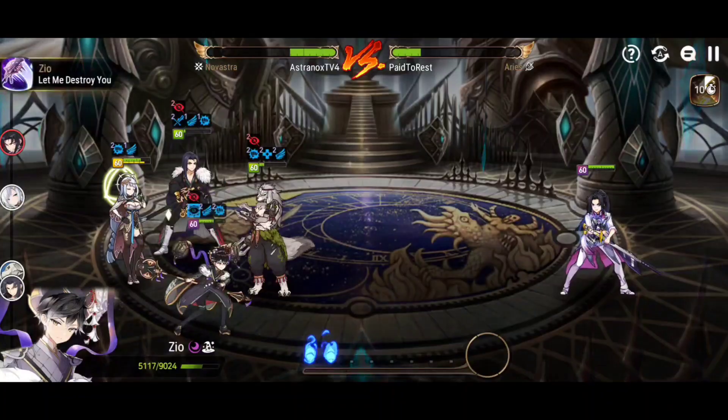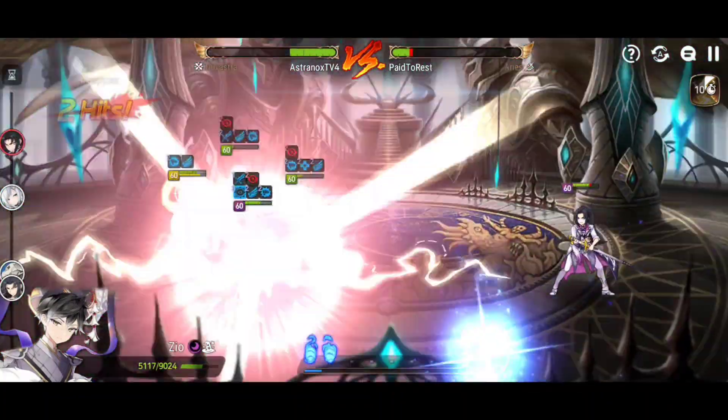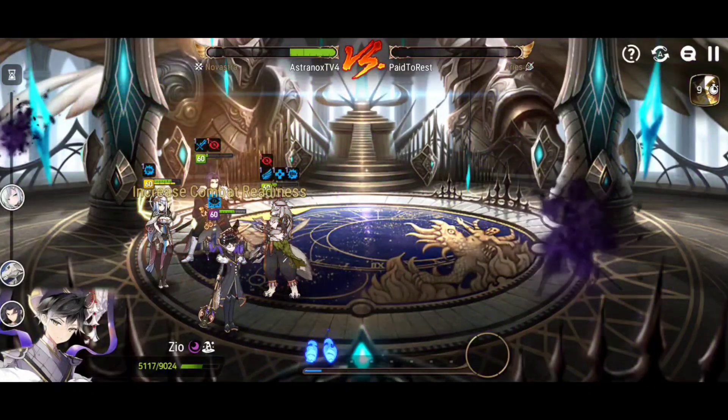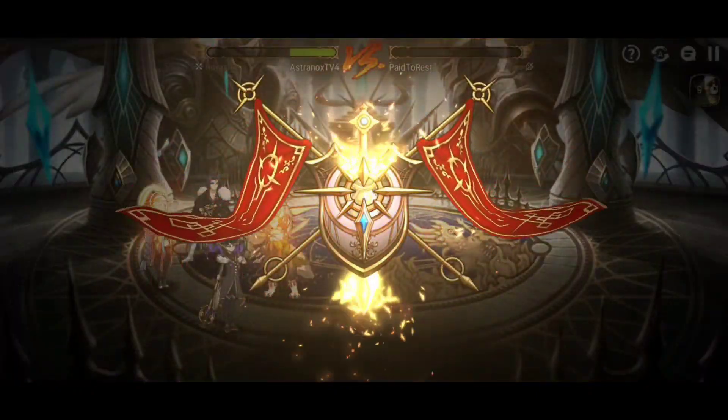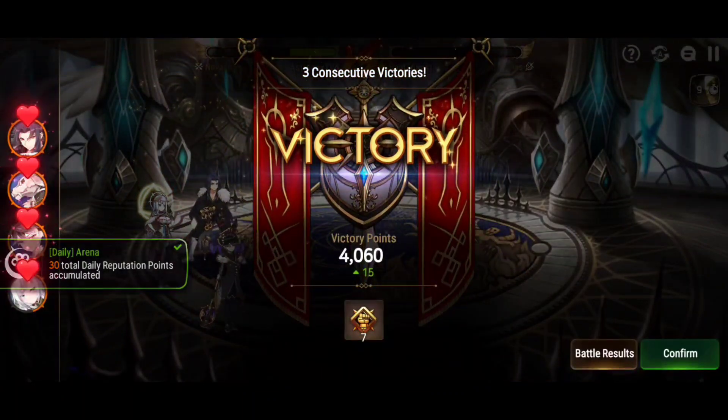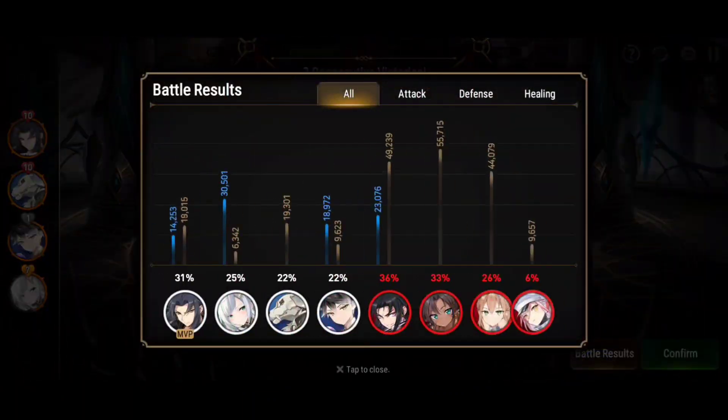There's the damage of skill number three, and then the follow-up of later using skill number one that triggers the extra attack. Look at the damage — that extra attack right there against Vildred: almost 12,000 damage. He's also got the self attack buff, which is real nice.